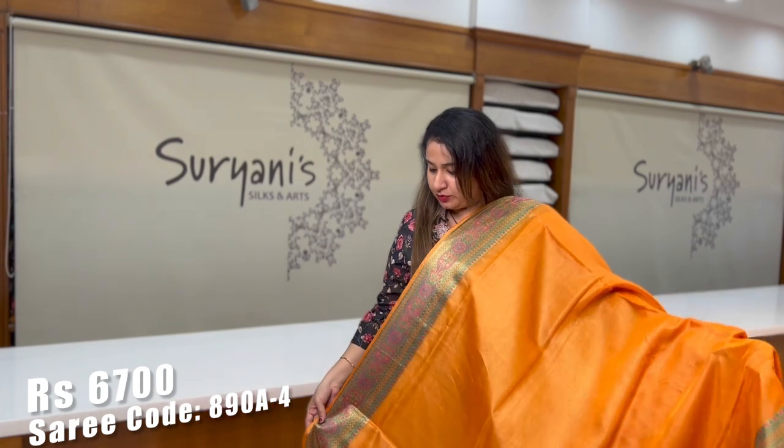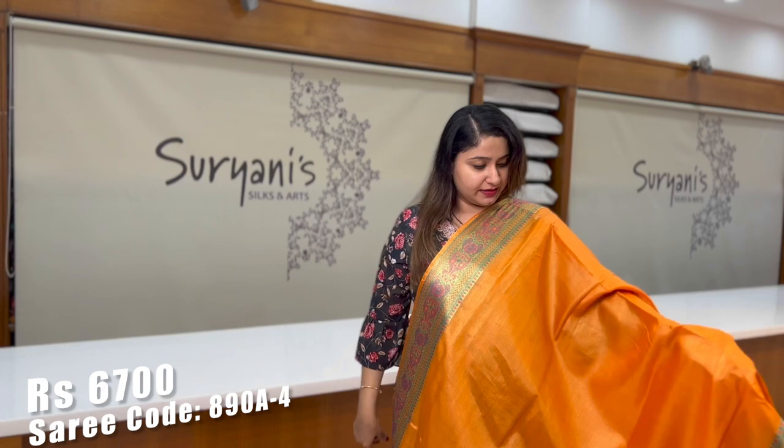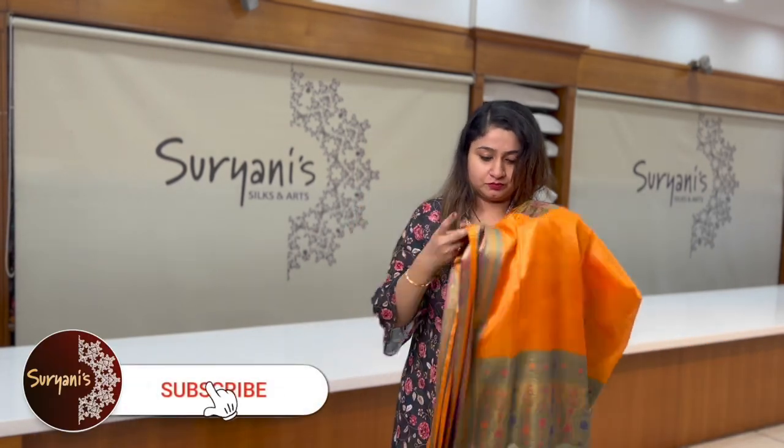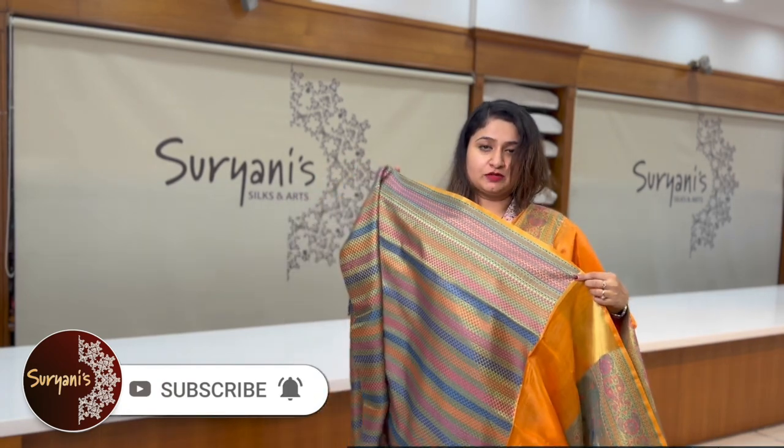Last one for the day — it's an orange, lovely shade. On the border you get floral zeri weaving running throughout the saree. This is the heavy pallu and a designer blouse.